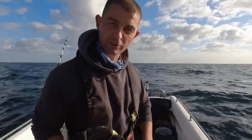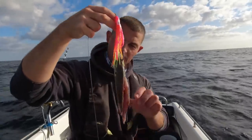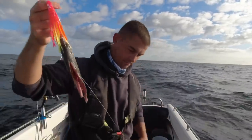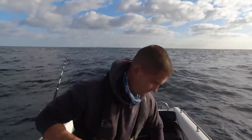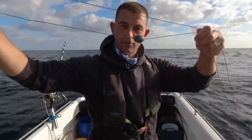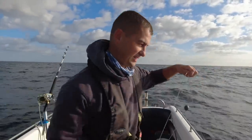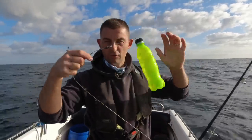I'll get one of the rods all rigged up and show you it before I send it out. Starting from the pointy end — I've flapped off one of the scad I caught earlier. There is my hook length and we have a trace body that incorporates a lead, connected to a leader with a sliding flow tunnel.